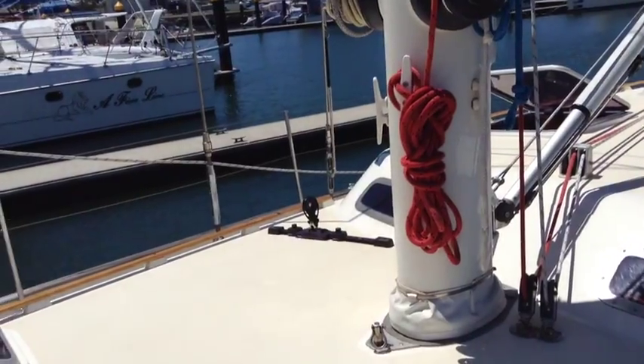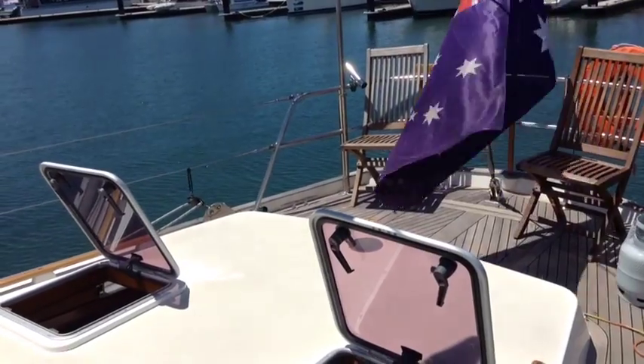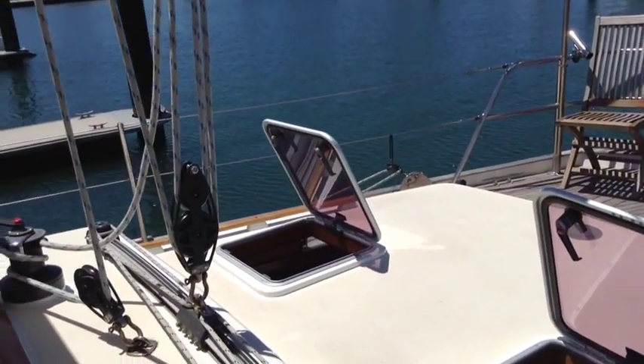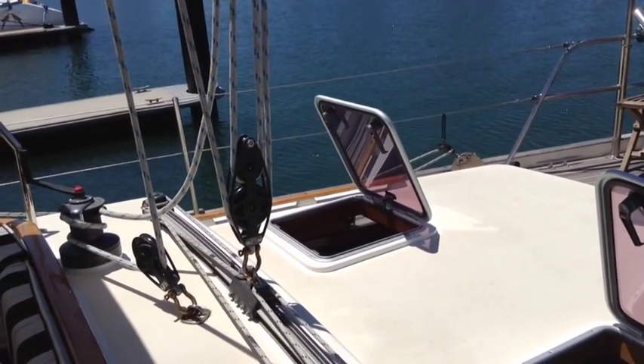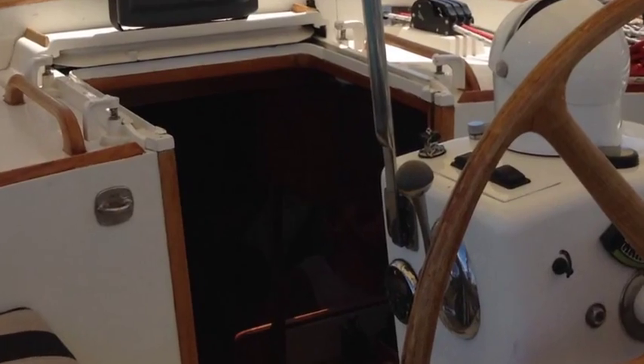The rig has an in-mast furling which is electric, and also an electric furling headsail, making it nice and simple to go sailing. What this represents is a passage maker with beautiful lines of old, but something that's been really simplified and modernised throughout her existence.